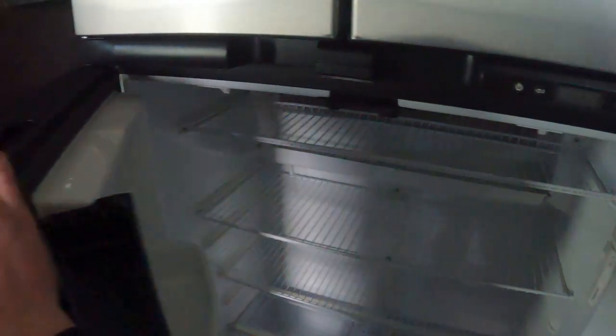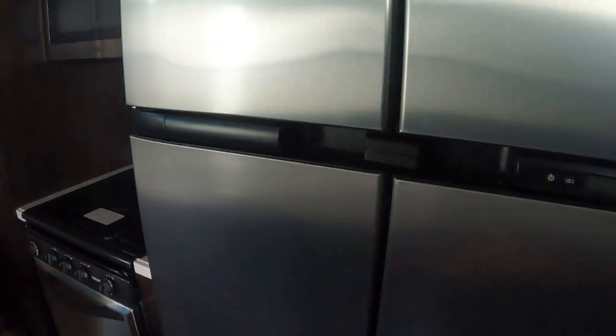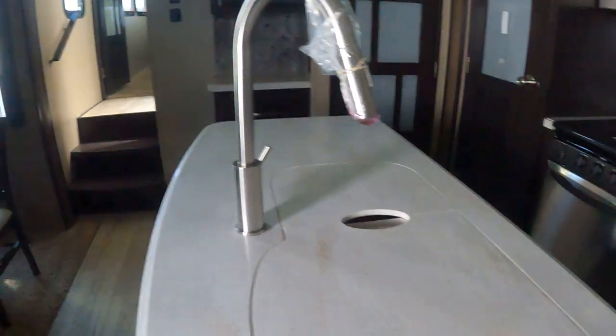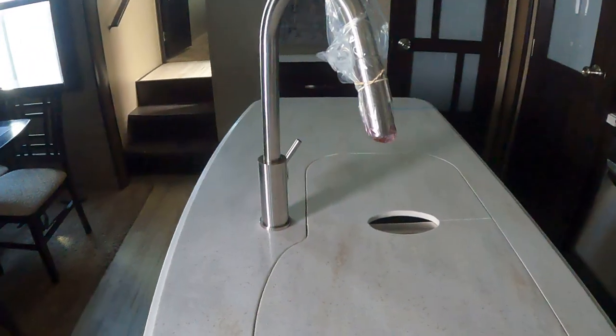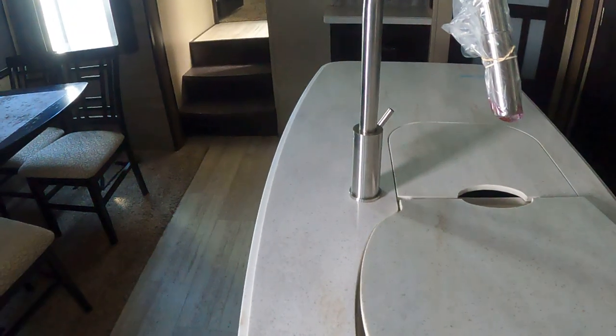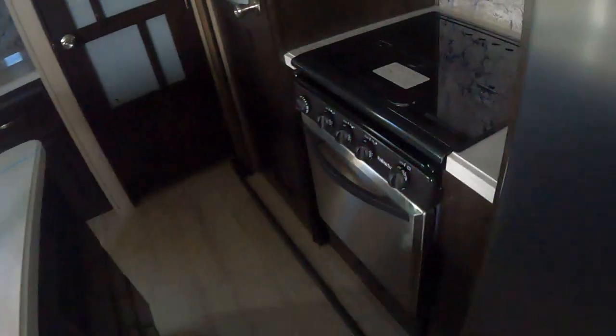Huge fridge and freezer to match. Great trim work, most definitely. You do have solid countertops — really nice for longevity but also just a real pretty look too. Always a nice touch. Good size stove — definitely everything you need for cooking. Very well equipped.